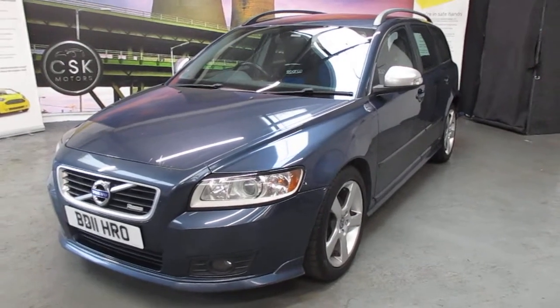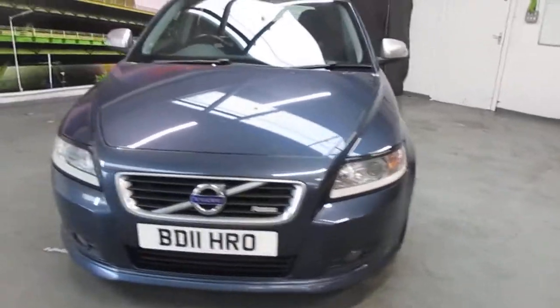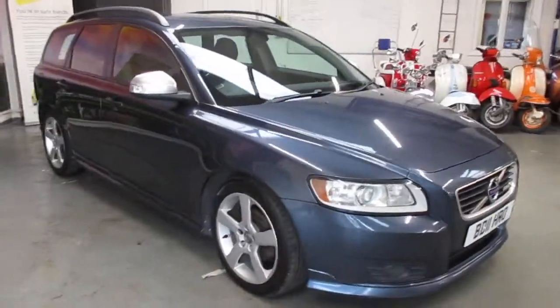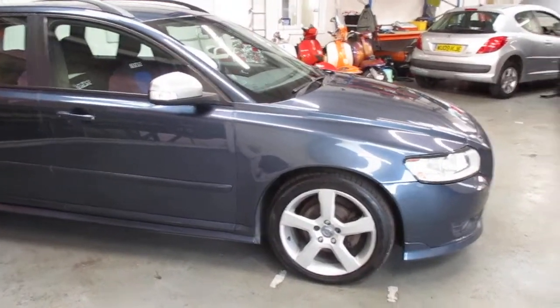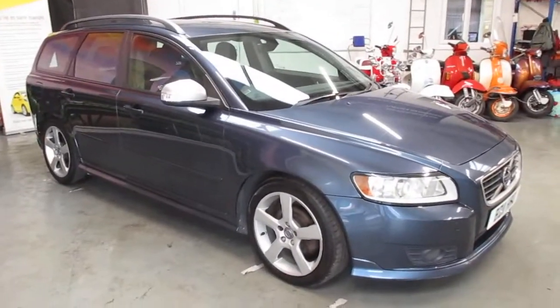Good afternoon, it's Dan from CSK Motors in Rotherham. Here we have a 2011 V50 Volvo diesel estate with just over 157,000 miles. MOT'd until January next year, and I think initially, as you can see, it does look like a Volvo — a lot of car there for the money.